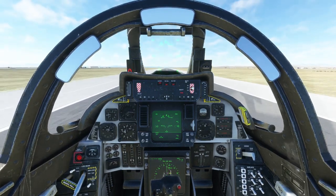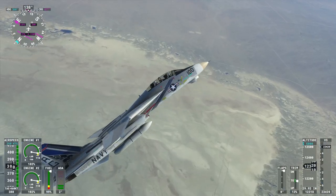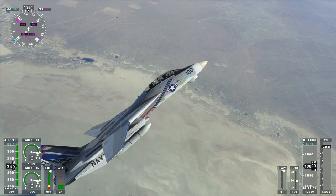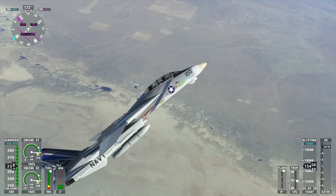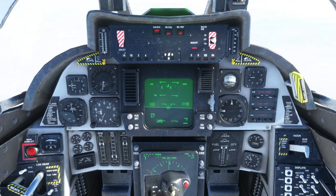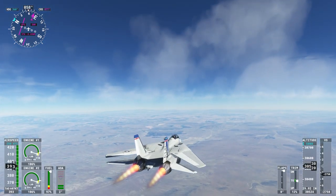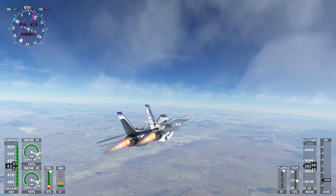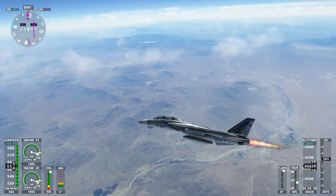Here we are once again taking off from Edwards Air Force Base. This one has no trouble accelerating — it does have three external tanks. We climb magnificently; it was hard to keep it down. I wanted to keep it between 300 and 350 knots, as I've been doing with the other planes. And there we are breaking the sound barrier. So far the F-104 got to Albuquerque, the F-35A got to Texas, and the F-18 got to New Mexico.